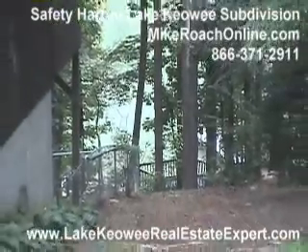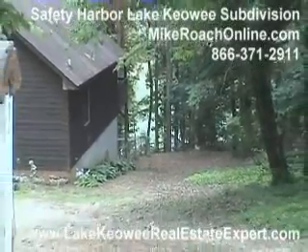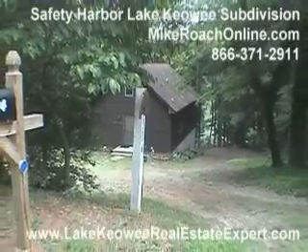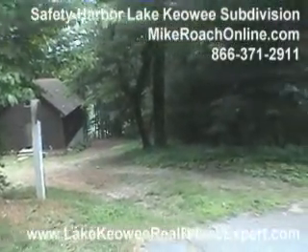Here we are at Safety Harbor, a small community where lots were on sale in the early 70s, right when the lake was first opened up. So you're going to find older homes as you see here — nice little cabin-style houses that were built back in the 70s.